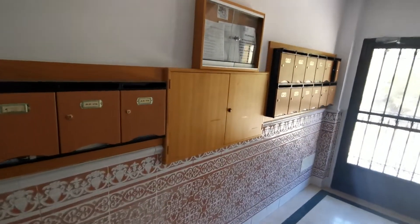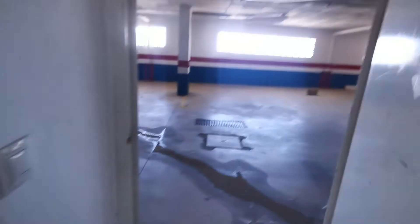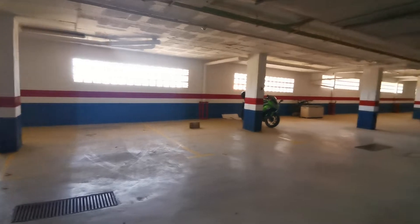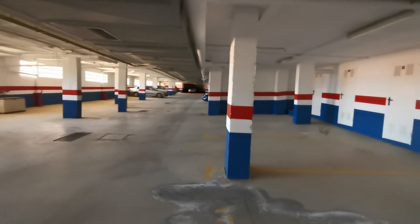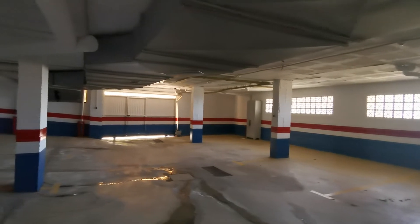This is the main hallway — you've got the post boxes and main entrance door where the intercom is. Down here we've got the garage with an automatic sliding door. It's a huge, secure, ventilated garage space.